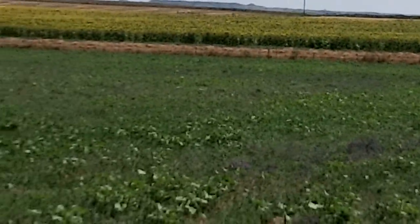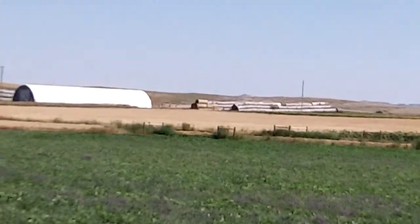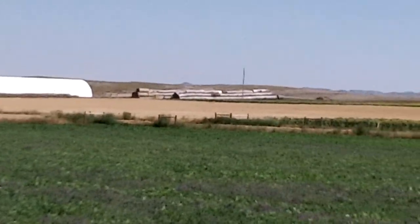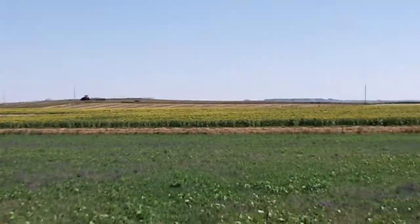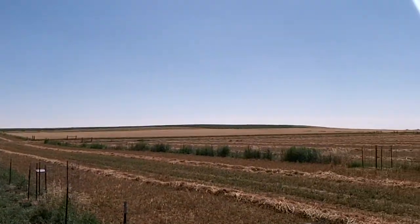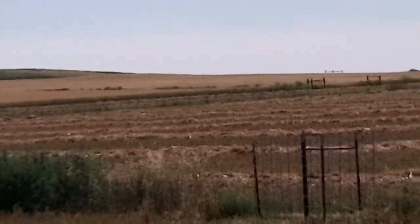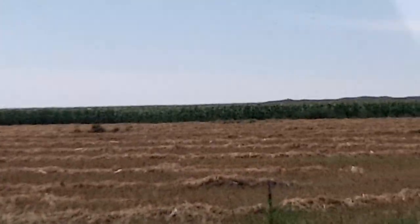The beef cattle production and the crop production are split as two forms or two streams of income in the project. Our cash crops are spring wheat and sunflower. The field pea barley is one of the grazing crops. The corn that I'm standing in could be a crop of grain corn or silage corn.